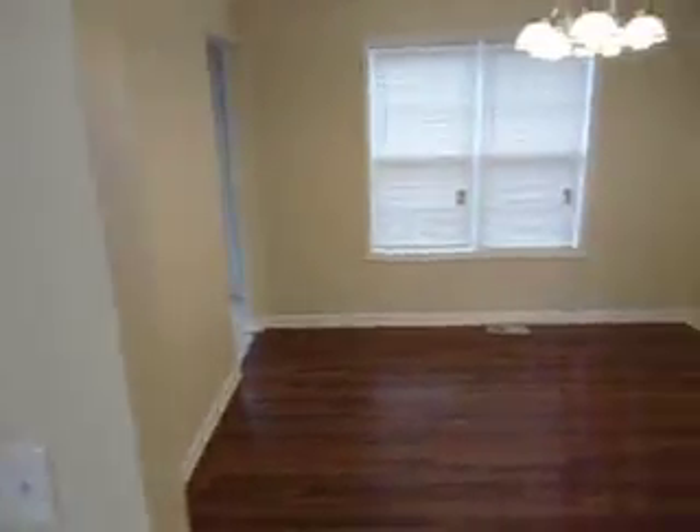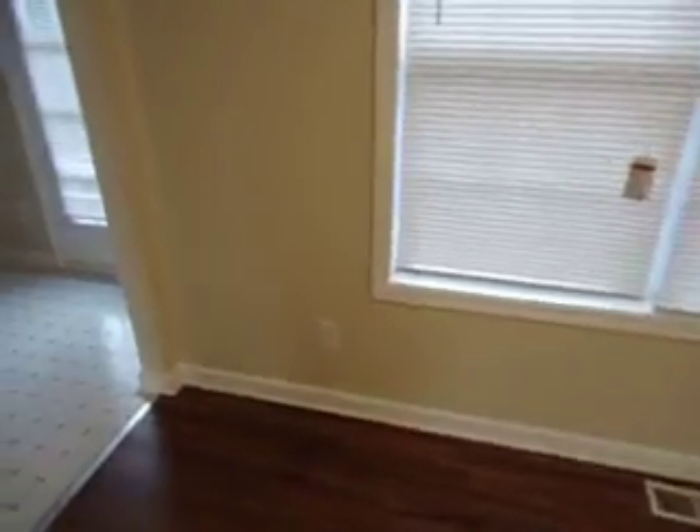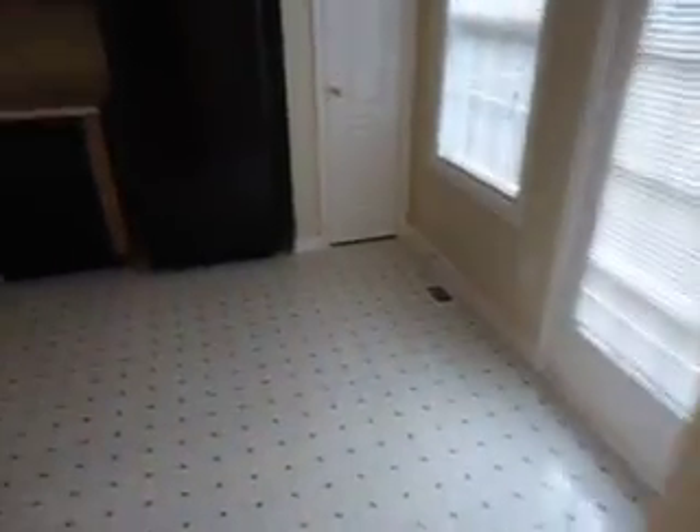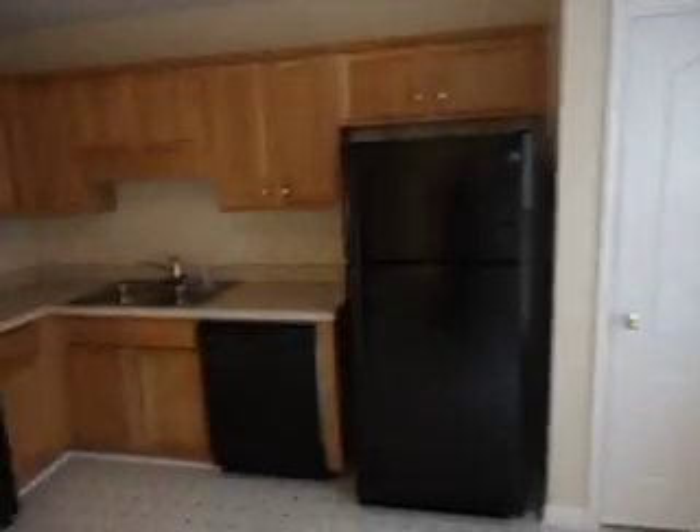We just go over here to the dining area — chandelier — and the kitchen with all new appliances.